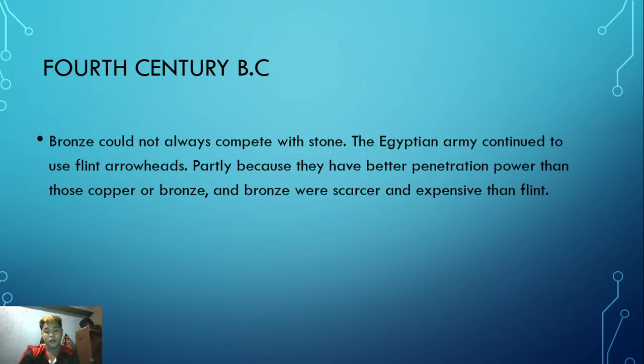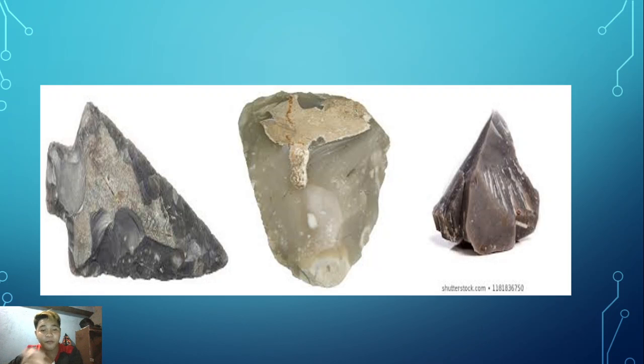In the 4th century BC, bronze could not always compete with stone. The Egyptian army continued to use flint arrowheads, partly because they had better penetration power than those made of copper or bronze, and bronze was scarcer and more expensive than flint. The Egyptian army preferred flint arrowheads because they were more powerful and also cheaper.